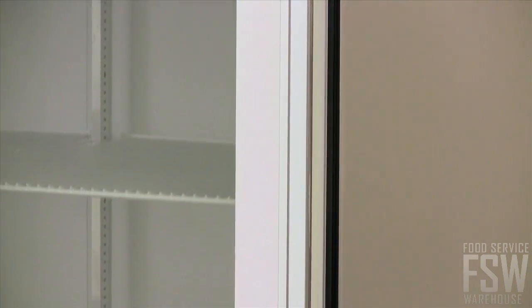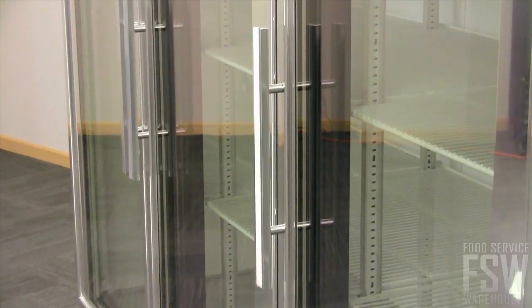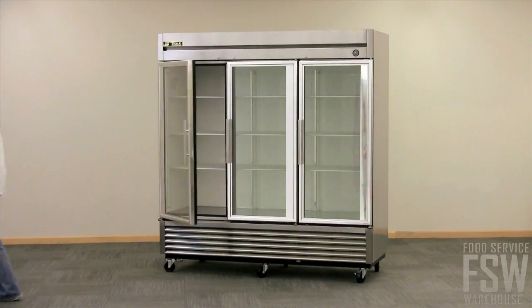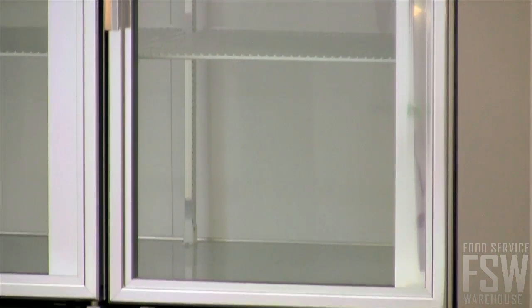These materials will stand up to the demands of a busy kitchen or service area throughout years of use. Swing open the doors from the 15-inch handles. Let go and the doors will self-close when released. The triple-pane thermal glass doors provide a clear view of products while reducing energy loss.